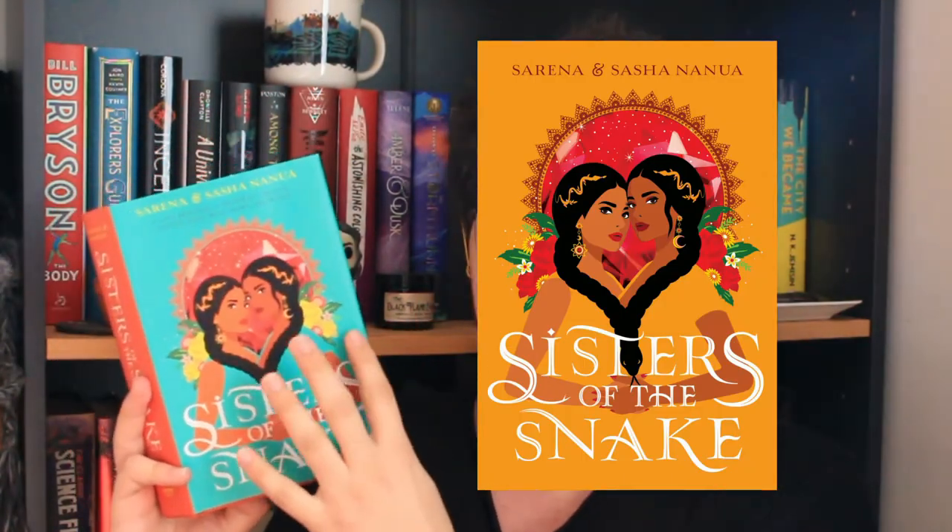The book was Sisters of the Snake by Serena and Sasha Nanua — I'm not sure how to pronounce that name. It's about sisters and it's written by sisters. This is an exclusive cover — the original cover is yellow — and it does have a foiled underneath.